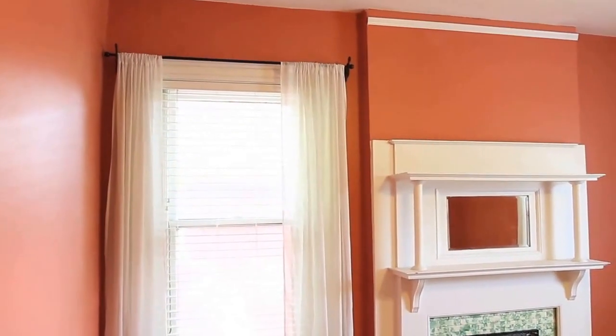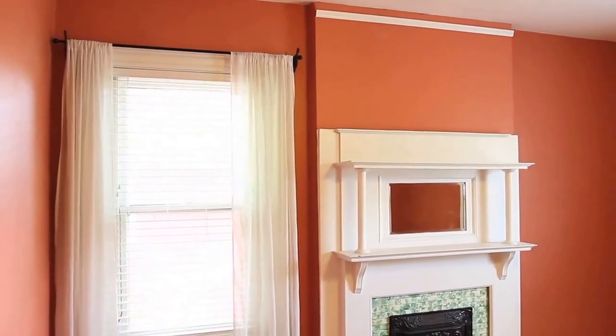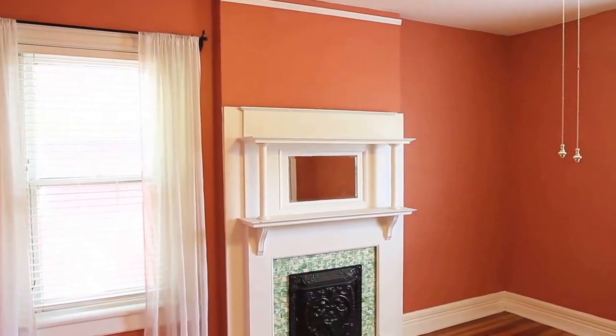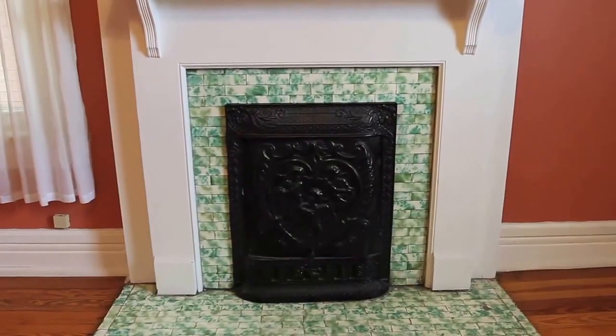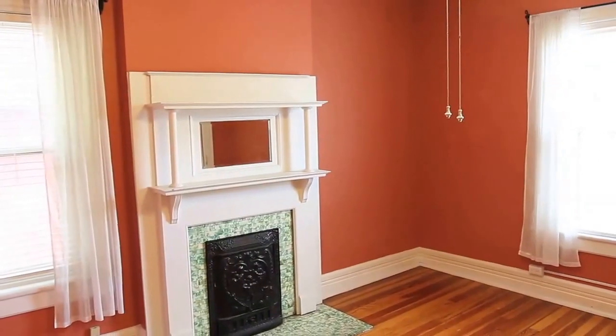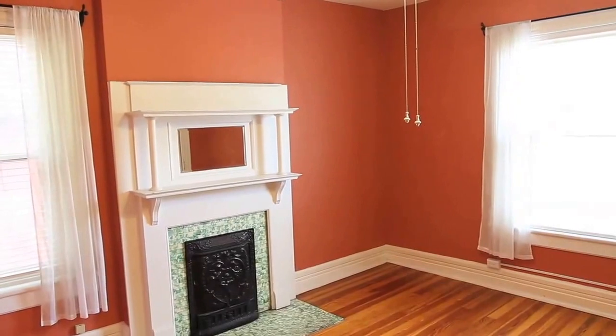We're in one of the four upstairs bedrooms. You can see how beautiful the large windows let in all the natural light. We have one of the four original fireplaces, and the high ceilings make for such a large open room.